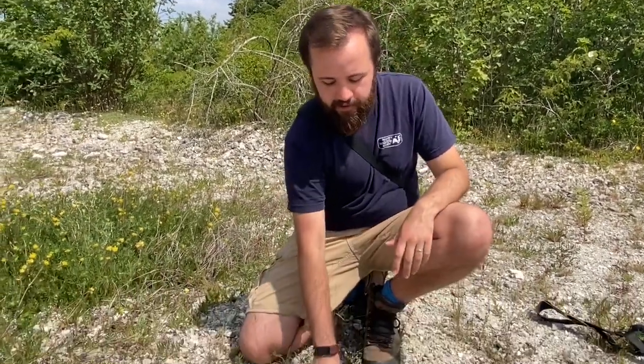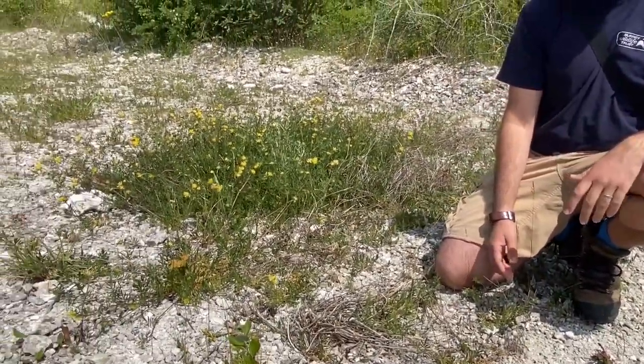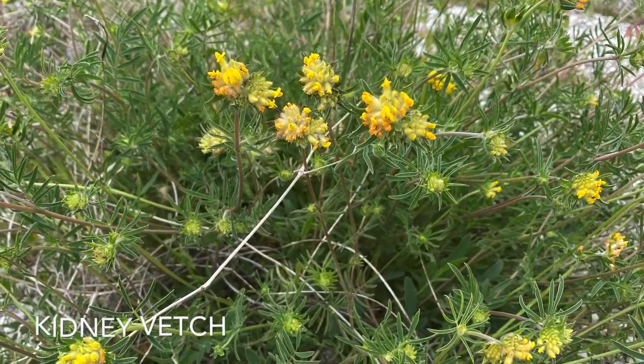Over a thousand tons of tarmac and rubble were removed to reveal the chalk underneath. Some areas like this were scraped back to the bare chalk to allow important plants like kidney vetch to grow. Seed was brought over from Howell Hill and spread across the chalk here.